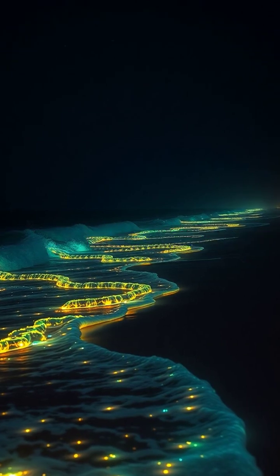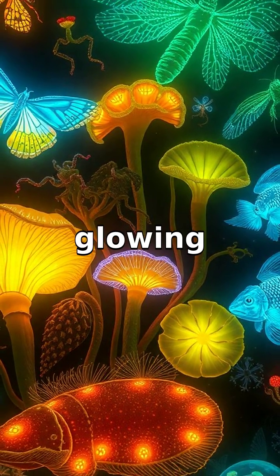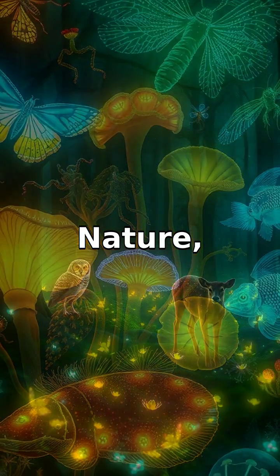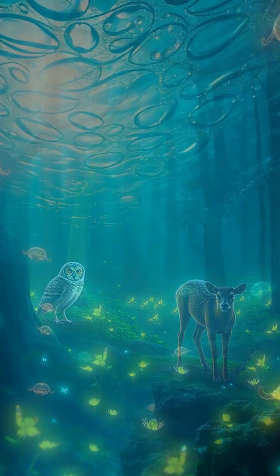Bioluminescence is an incredible natural phenomenon, turning the dark ocean depths and night skies into magical glowing displays. Nature, through these glowing creatures, demonstrates how versatile and surprising life can be.